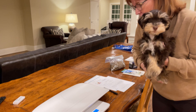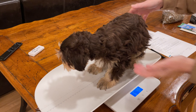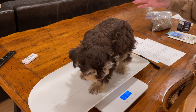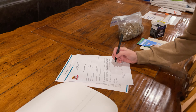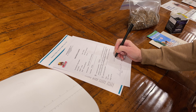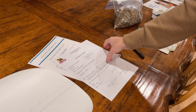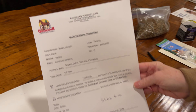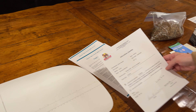First thing I like to do is get a current weight, and so at this moment Hershey weighs six pounds six ounces. I'm going to write that down — six pounds six ounces — and you can see here the veterinarian, Quakertown Veterinary Clinic, and their health guarantee on him.